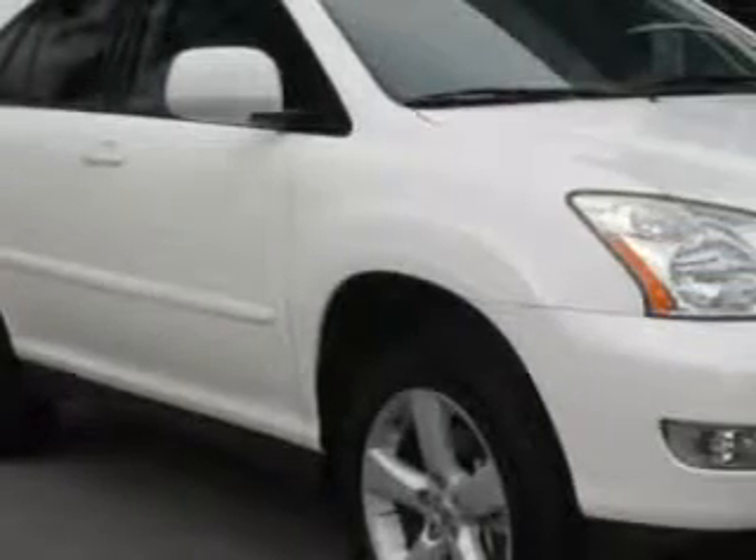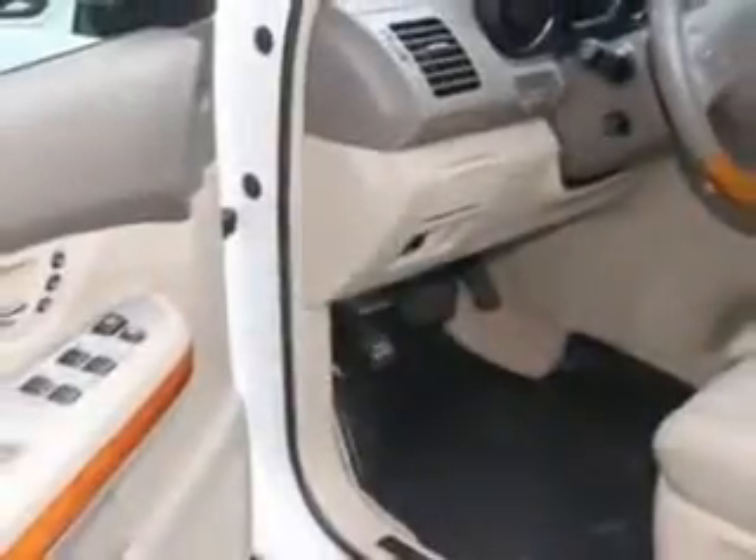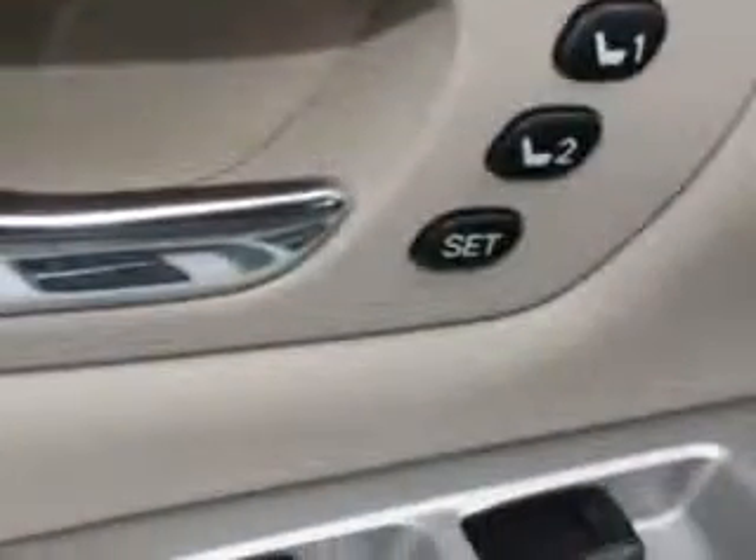Imagine driving this crystal white 06 Lexus RX 330 SUV, equipped with a six-cylinder engine and an automatic transmission with only 91,978 miles. Enjoy an impressive 23 miles to the gallon on this great SUV with features like: